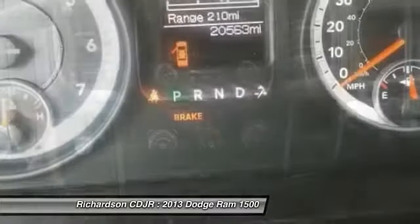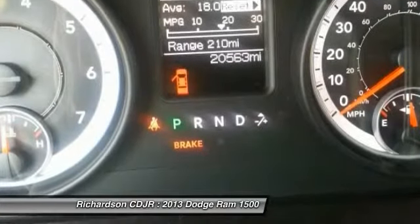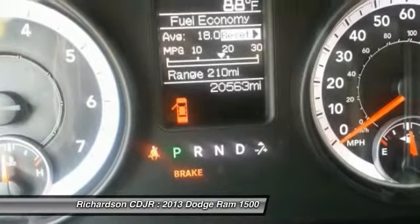Four wheel disc brakes, power windows, electronic stability control, brake assist, tachometer.